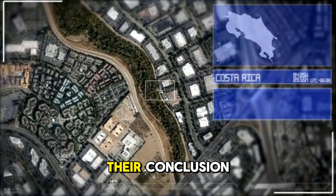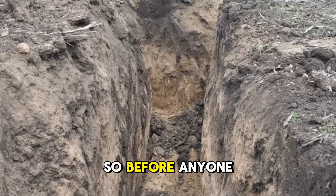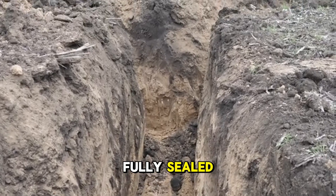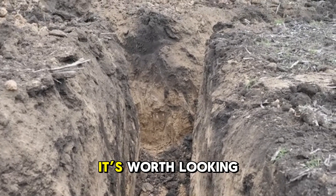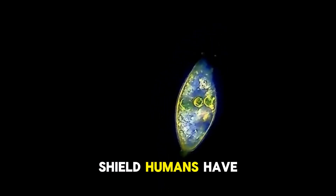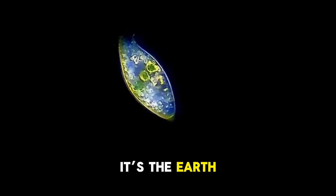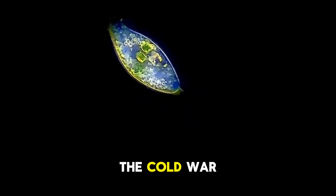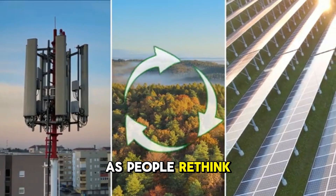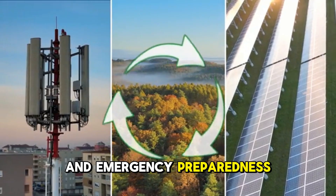So before anyone imagines survival as a thick steel door or a fully-sealed modern bunker, it's worth looking down — literally. The most reliable shield humans have ever used isn't man-made; it's the Earth itself. The Cold War generation already proved that. And today, as people rethink off-grid living, sustainable architecture, and emergency preparedness, this forgotten technique is more relevant than ever.